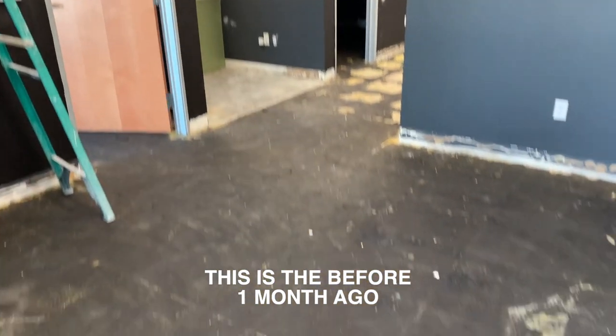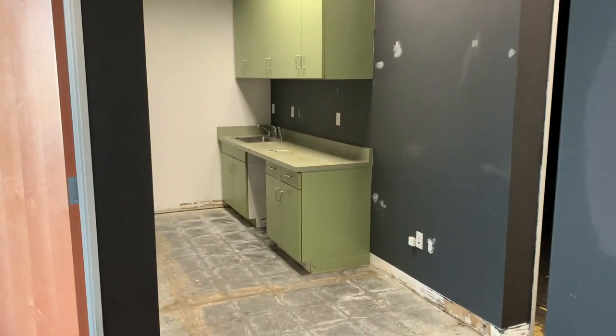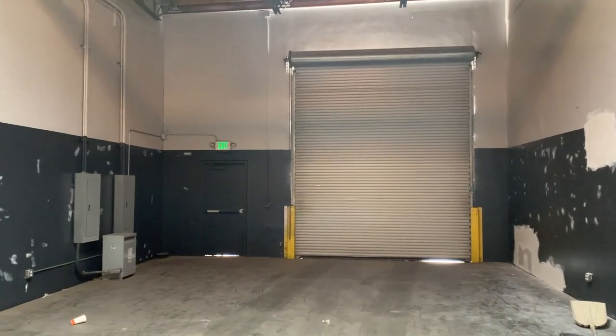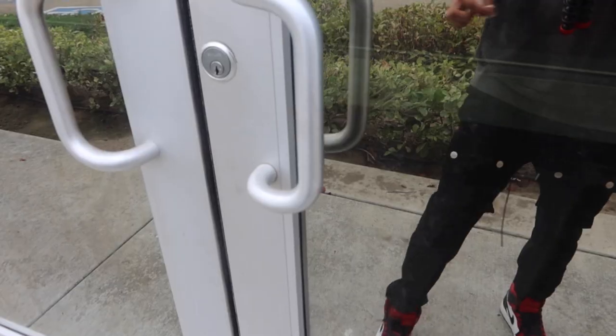Alright guys, so this is version four of the lobby. Having the floors done, all the holes and everything patched up. We do have a kitchen area — I think I'm gonna end up wrapping it like a white marble. There's another office, one bathroom, and my other office. I'll be editing in here and making some videos as well. Warehouse.